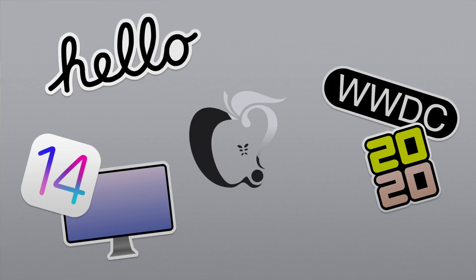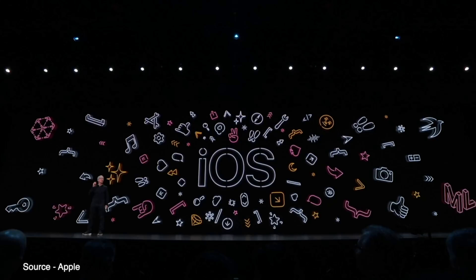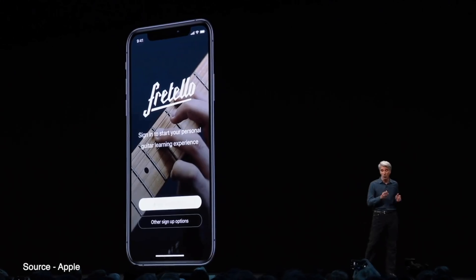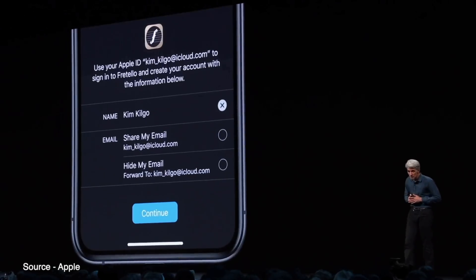WWDC 2020 is set to take place this Monday, June 22nd, and will be an all-virtual conference, kicking off with the virtual keynote on Monday at 10 a.m. Pacific time. Though there's no physical event this year, Apple still has some pretty big plans for WWDC. Along with the usual software updates, some rumors have suggested Apple could unveil a few new products, and so in this video we're going to go over everything you can expect to see at WWDC 2020.